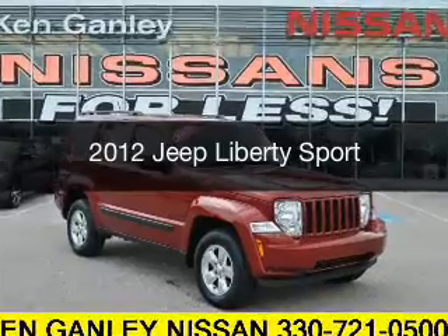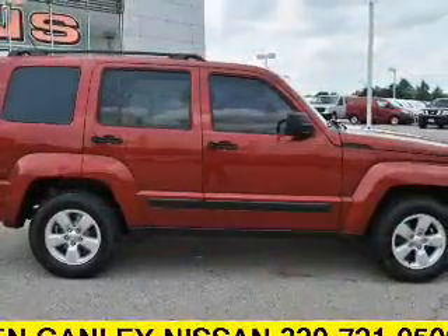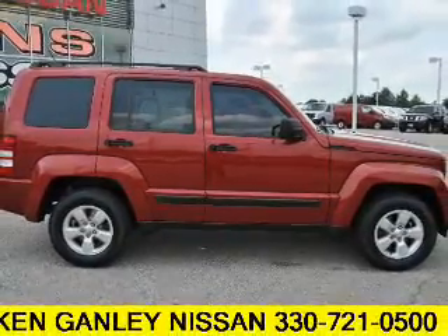This is a used 2012 Jeep Liberty. It's powered by a four-wheel drive engine and an automatic transmission.